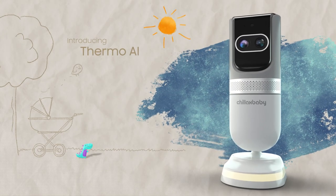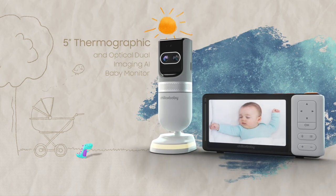Introducing ThermoAI. See what your eyes can't. It's normal to be concerned about the wellness of your baby.